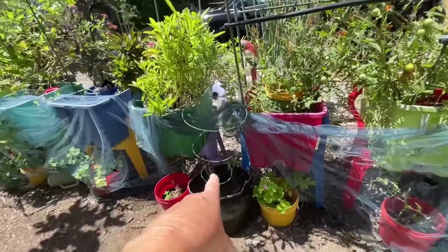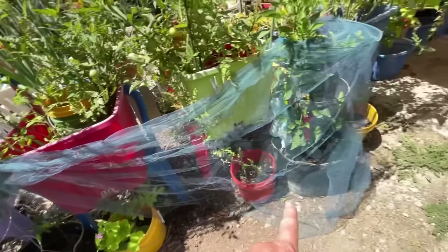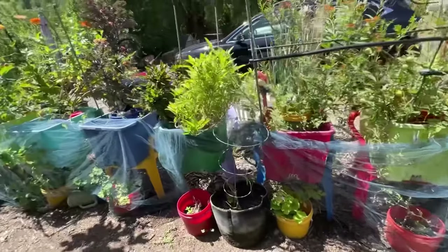Along here, that pepper didn't do that well — it's not covered. I have a couple peppers; this one I covered completely in tulle and the rabbits don't touch it. Look — it has been full, dozens of peppers on that. Tulle is a lifesaver for me — if I didn't have tulle, I wouldn't have a garden here.